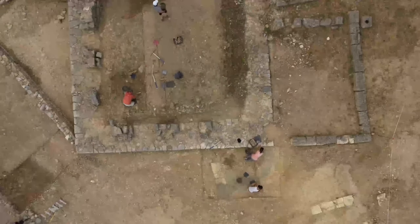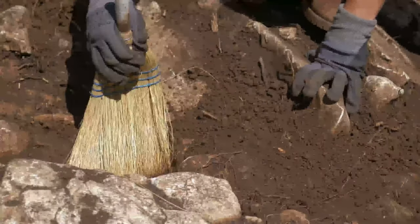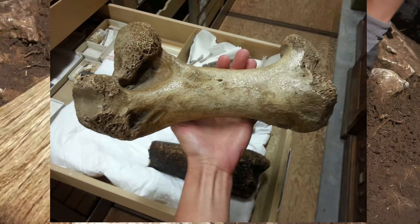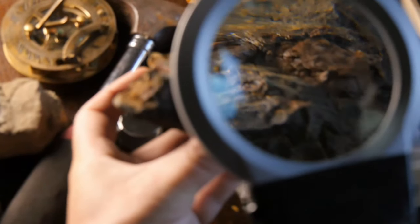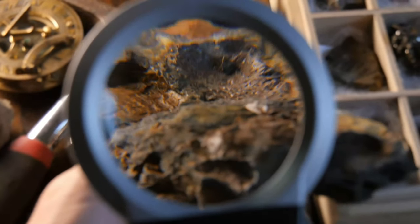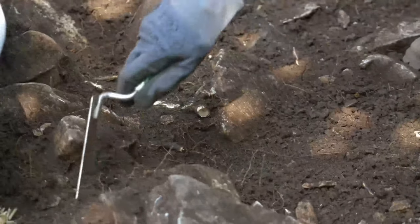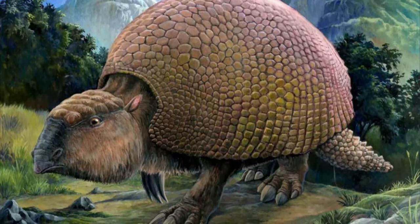Glyptodon reappeared on the scene in 1823 when an Uruguayan naturalist was shocked to unearth what turned out to be an 8-inch-thick, 7-pound femur unlike anything he'd seen before. The discovery of more large bone fragments in the area led experts to hypothesize that they belonged to an enormous ground sloth. But when a strange collection of bony plates turned up, a new theory was put forward: at some point in history, a giant armadillo had walked the Earth.